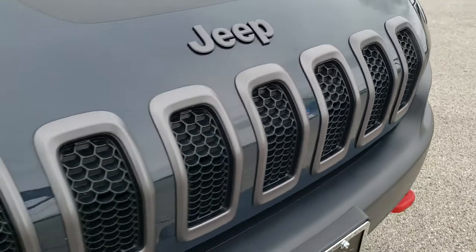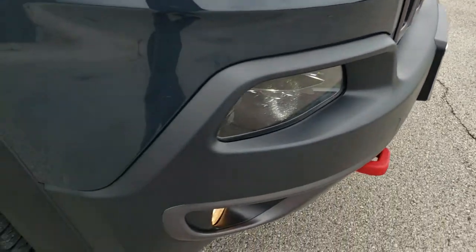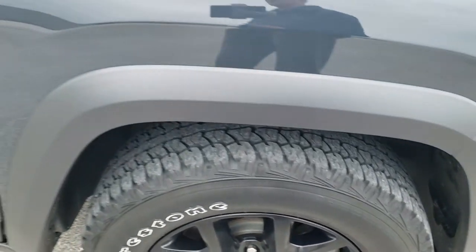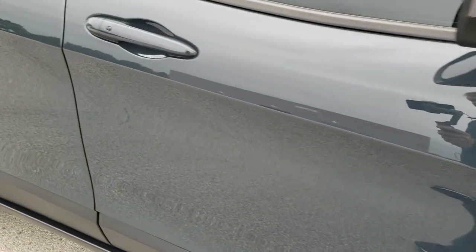You get the granite crystal Jeep and grille inserts. Passenger side fender is very clean as well — no dents or dings. The passenger side rim has no scuffs or scrapes. As you go down this side of the vehicle, take note of how clean the body is and how reflective and mirror-like that paint is.